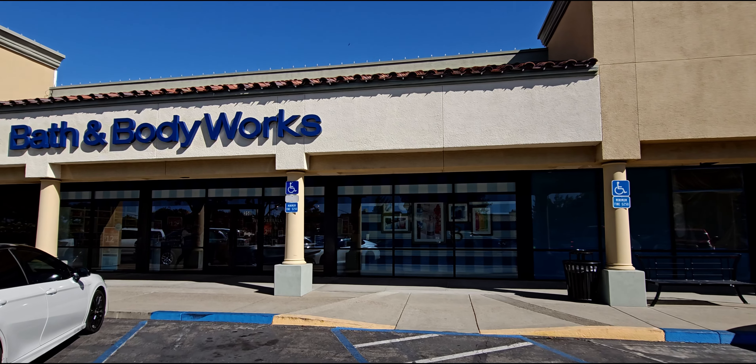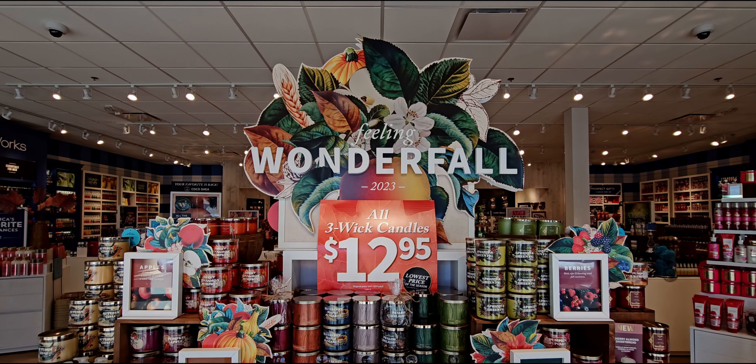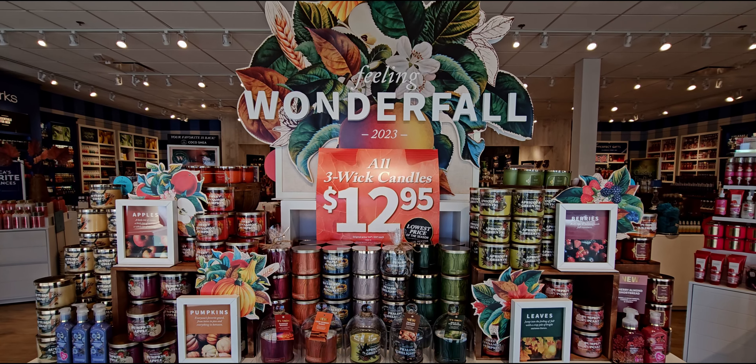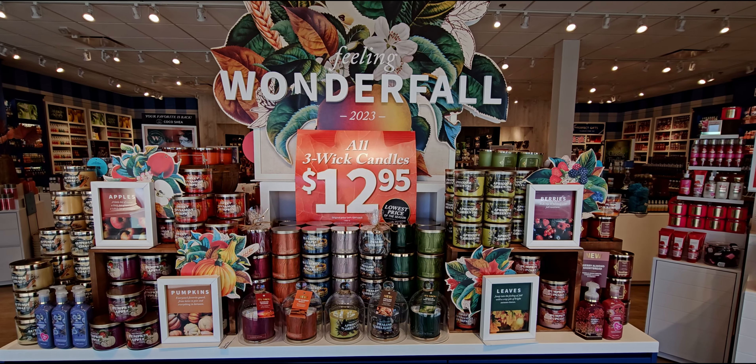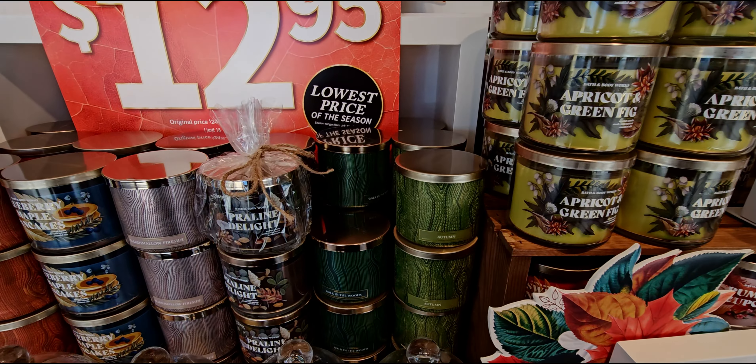Hi everybody, welcome back to my channel, it's me Sarah Star. Thank you so much for being here. The lowest price of this season on all three-wick candles — hooray! This is a great deal.